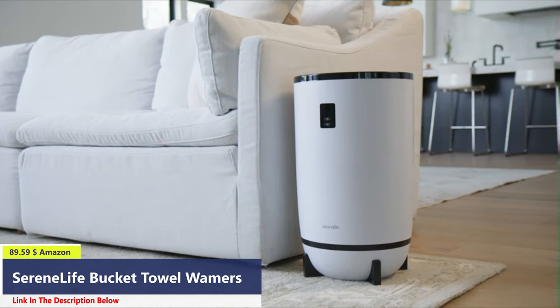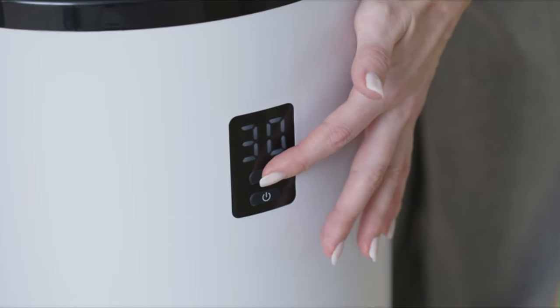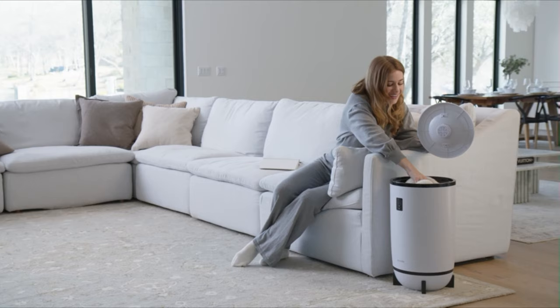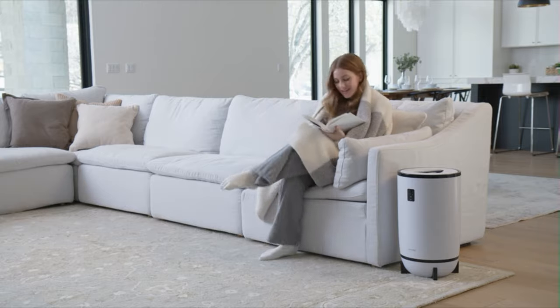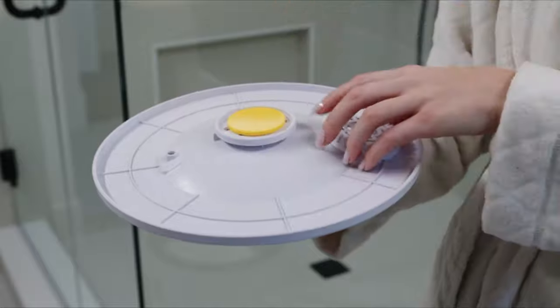Number 1: Introducing the Serene Life Towel Warmer. With a built-in timer offering 15 to 60 minutes of heating time, this large capacity warmer is big enough to hold two large bath towels or one of your favorite throw blankets. Wrap up in warmth and indulge in the aromatherapy offered with the fragrant disc holder that can be added to complement the scent of your towels.